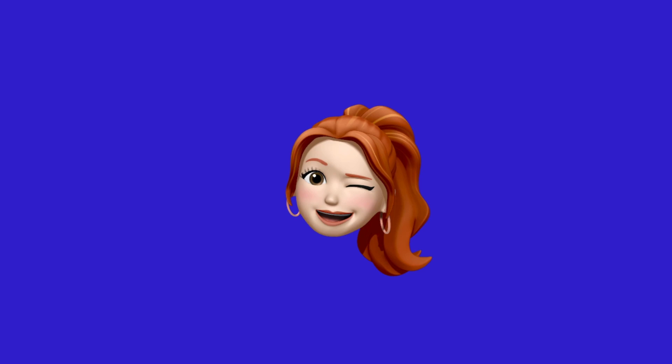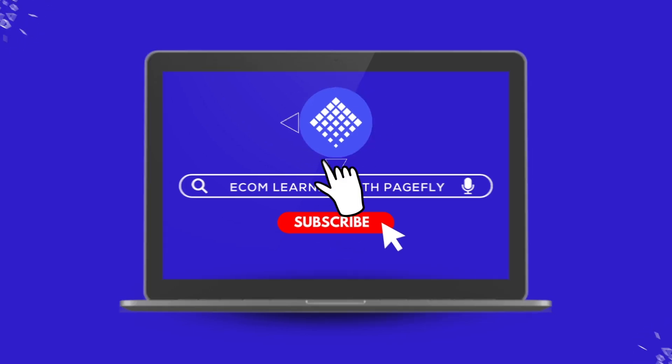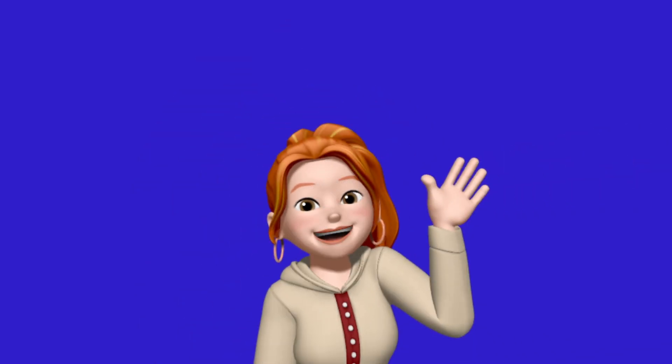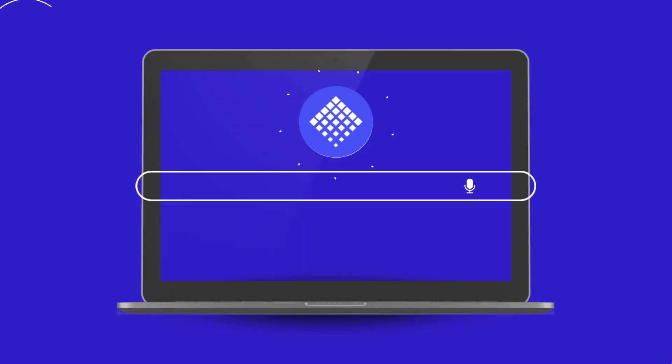What's up everyone, welcome back to Ecom Learning with PageFly. I'm Lian, your go-to guide for everything e-commerce. If you're new here, awesome to have you — hit that subscribe button and tap the bell. You don't want to miss out. Today we're talking about one of the most important things for your Shopify store: choosing the best theme.